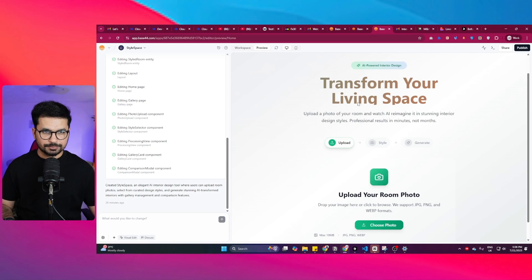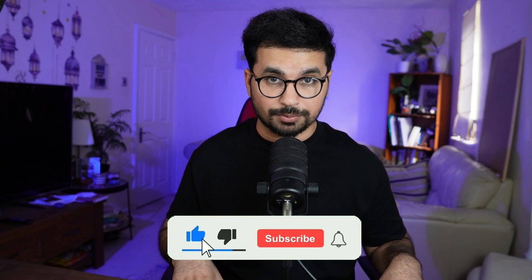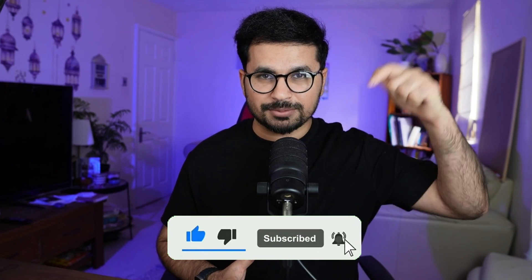I developed a couple of tools — one of them is 'Transform Your Living Space,' where you upload a photo, choose your own style, and it gives you interior design ideas about your living space. After building a couple of projects, I realized this tool might be a little bit different from Bolt.new and Lovable.dev, so let's dive deep and find out how.